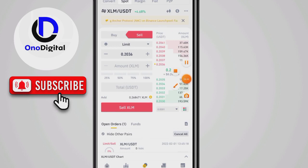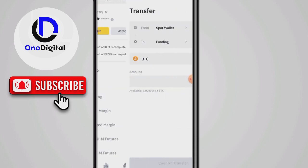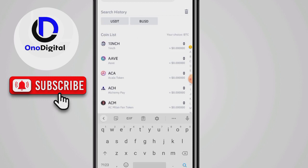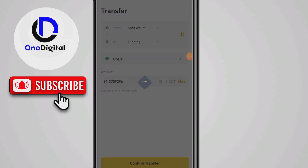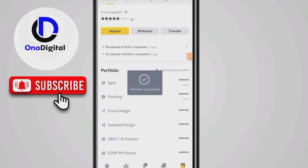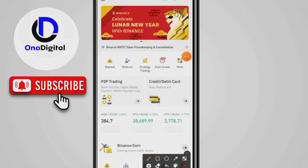The order is done and filled. I now have $94 inside my account. I'll transfer from my spot wallet to my funding wallet — I sent the XLM, converting to USDT. I click Max and then click Transfer. Then I go to the home page.